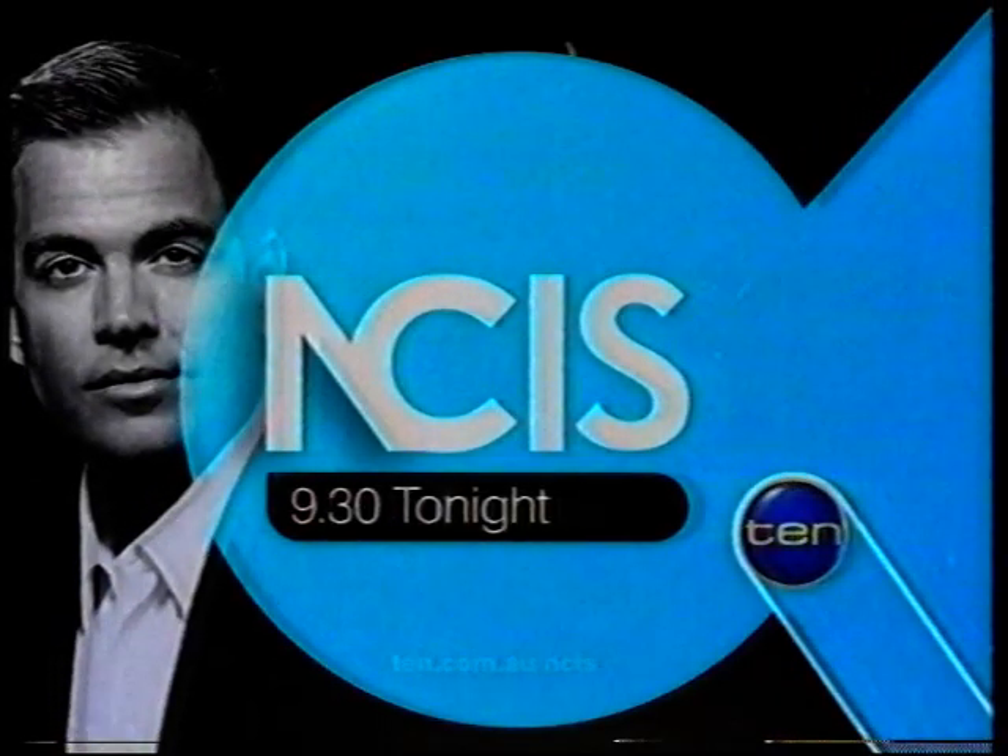Gibbs has been hiding a secret for 20 years, and 9.30 tonight it will all come out. NCIS, 9.30 tonight on 10.